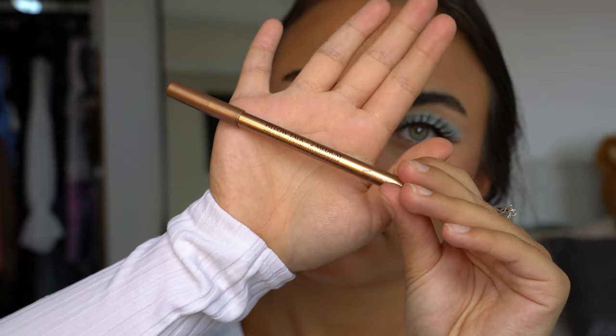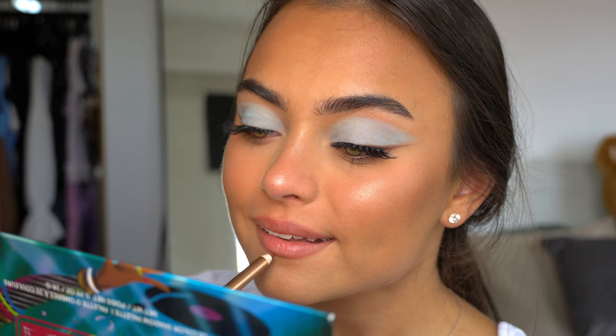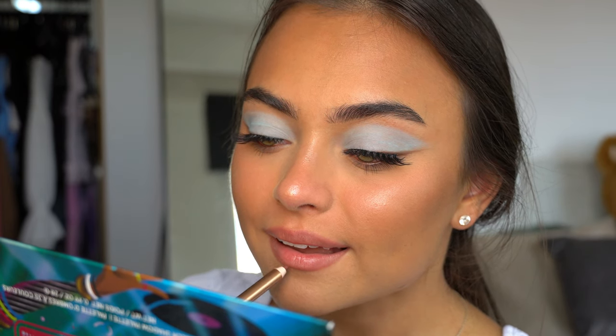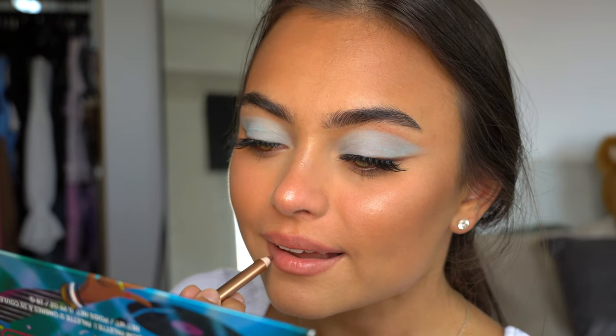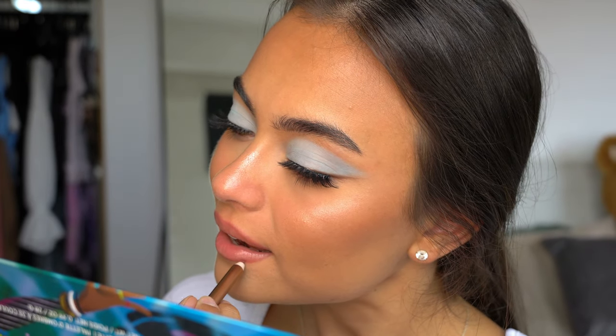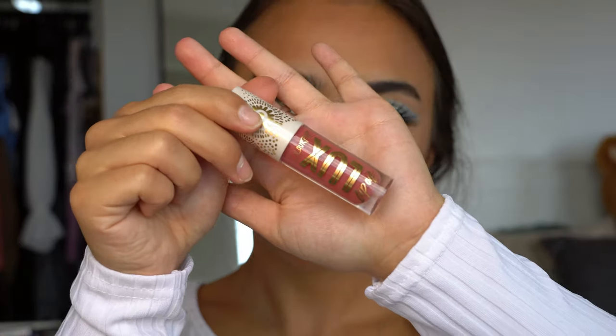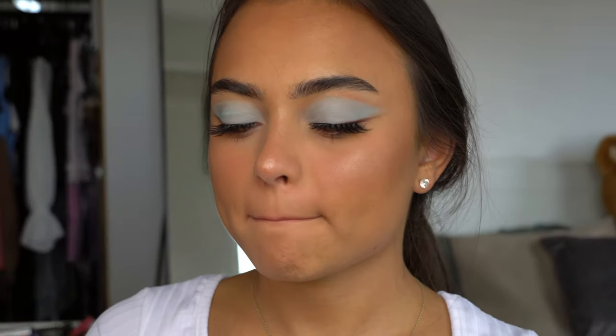For my lips I'm going in with the Charlotte Tilbury Pillow Talk Medium lip liner and just lining my lips — I am overlining my lips as always, it's like my favorite thing to do. Then on top I'm applying the ColourPop Luxe Lip Oil to give my lips a little bit more shine and a glossy look. And this is the finished look!